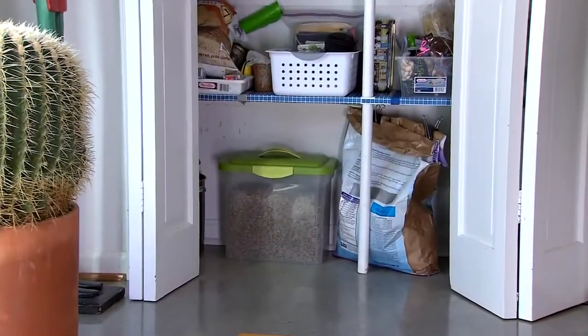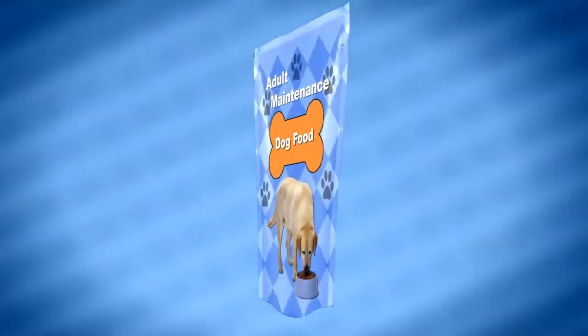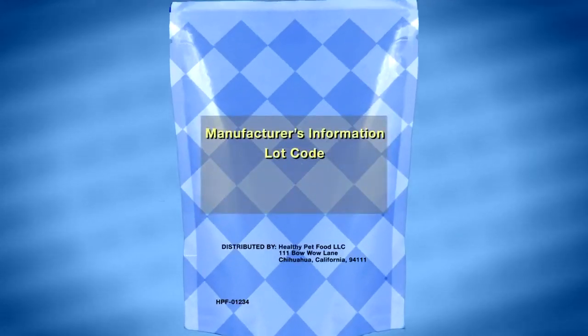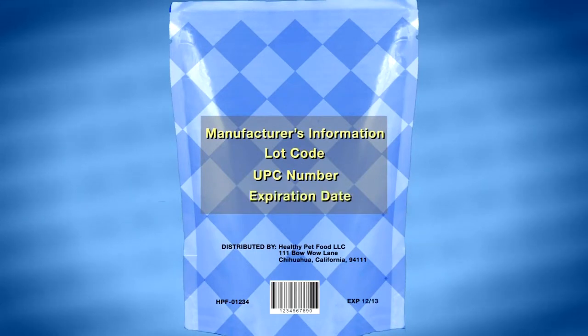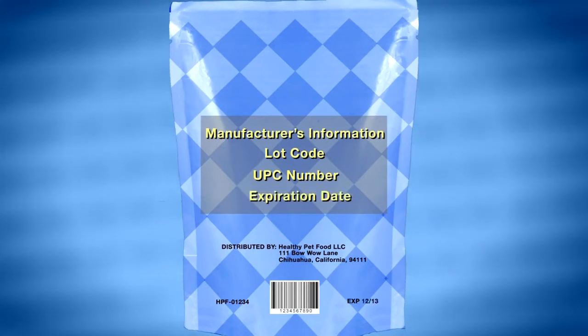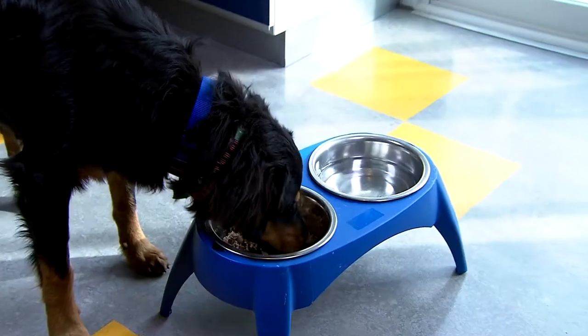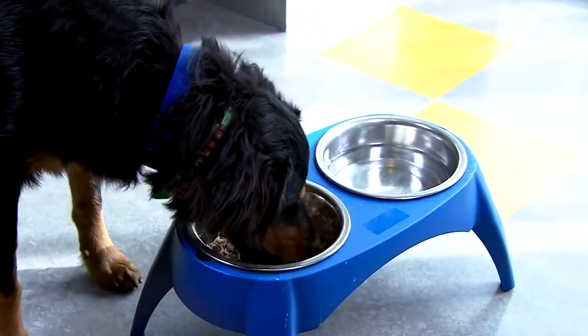No matter how you store your pet food, be sure to keep the original packaging. Product information contained on the bag, including the manufacturer's information, lot code, UPC number, and expiration date, is helpful in an investigation if pet food is suspected as a source of an illness.